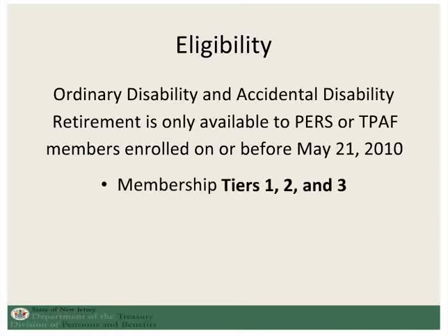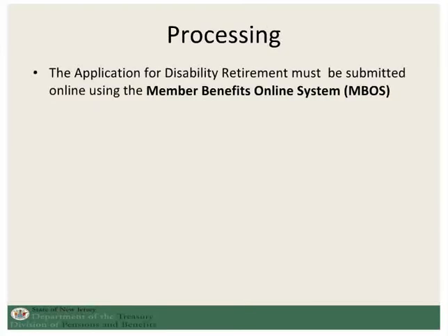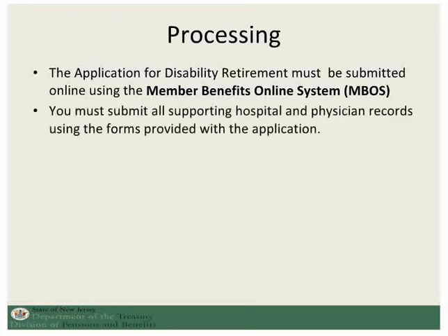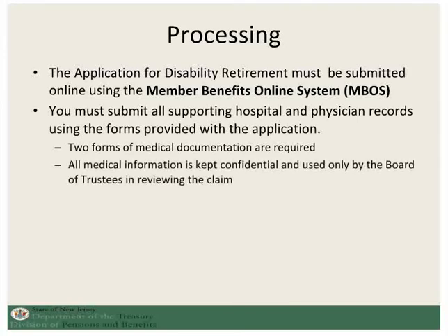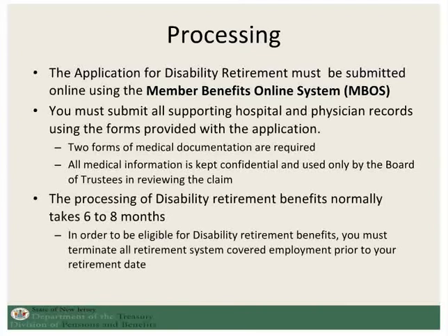So this would encompass Tier 1, 2, and 3. As with all of our retirements, the application for disability retirement must be submitted online using the MBOS system. You must also submit supporting hospital and physician records using the forms provided with the application. Disability processing can take up to 6 to 8 months and you must be severed from all covered employment prior to your disability retirement date.